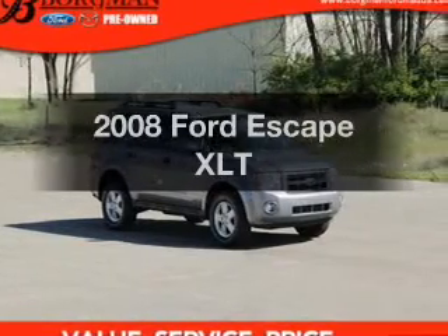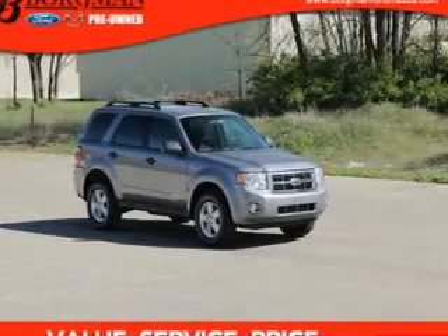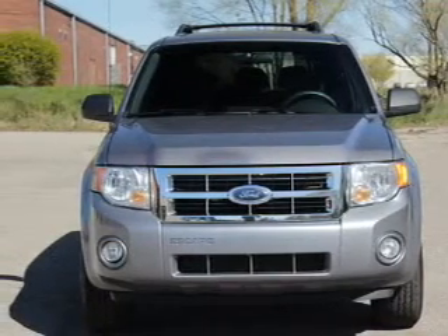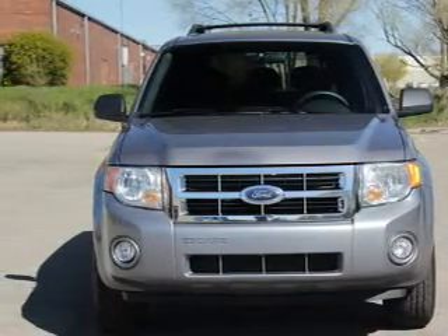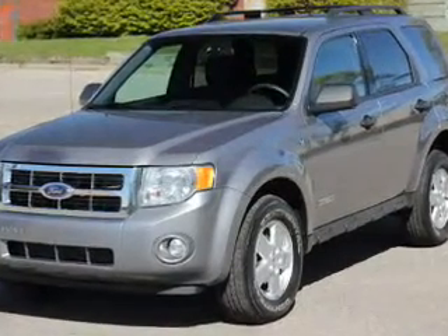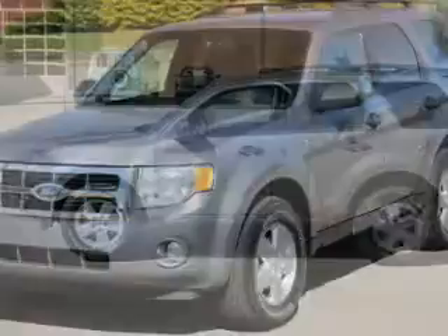Introducing the 2008 Ford Escape. If you're looking for an automobile with great attributes, look no further. The powertrain includes four-wheel drive with a solid six-cylinder engine connected to a smooth-shifting automatic transmission. You will appreciate the safety feature of anti-lock brakes.